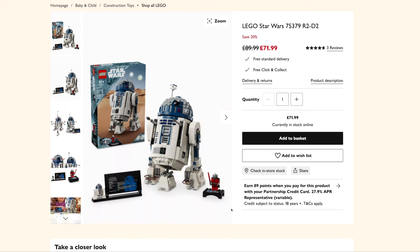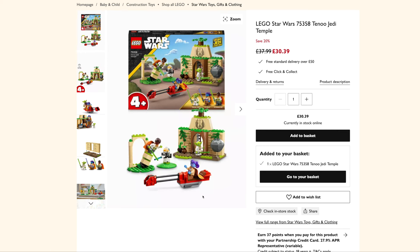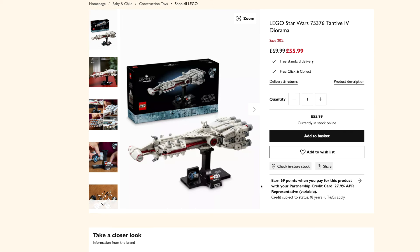We've got R2-D2 coming in at £72 from £90 — that seems to be about the going rate at the minute, I've not seen it cheaper anywhere else. It's the new 25th Anniversary one. The Tenu Jedi Temple is down to £30.39 from £38 — it's a 4-plus set but it's got some really nice minifigs. And finally the Tantive IV Diorama 25th Anniversary set is coming in at £56 from £70 — not a bad price.